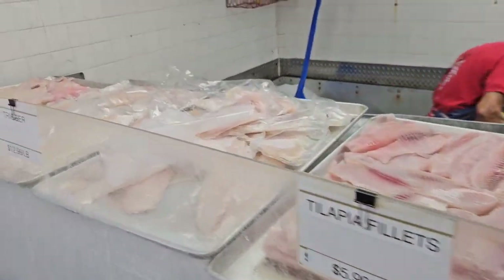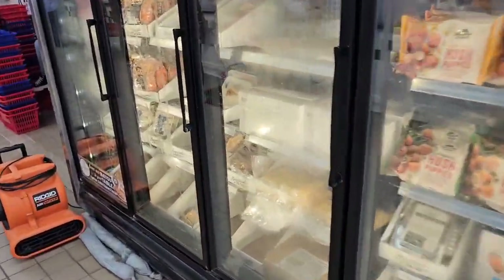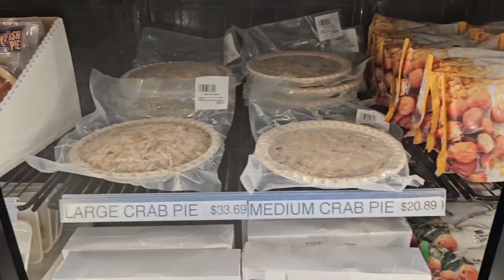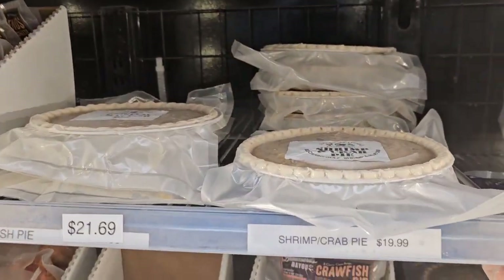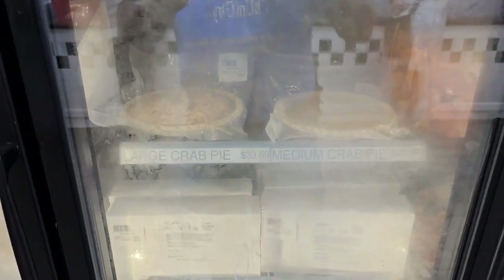We could have gotten more and more but we didn't. Everything looks so nice and fresh, the place is bustling, it's busy. We also got some of these large crab pies right here — they're a little pricey, but we're on vacation, you know. And we also got a shrimp and crab pie as well. So we gonna eat, y'all — we gonna eat. We're at Joe Patty's, Pensacola, Florida.